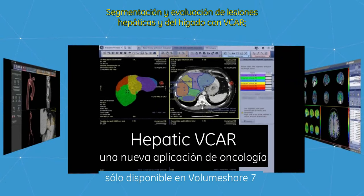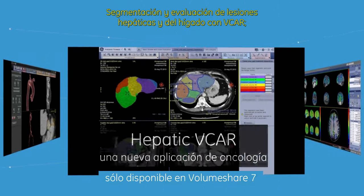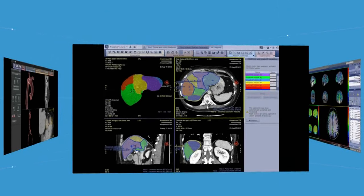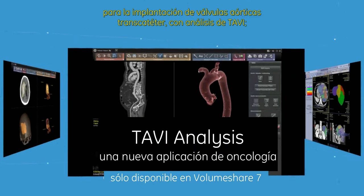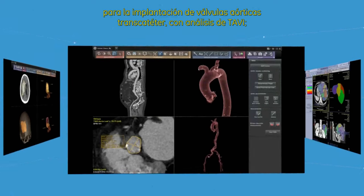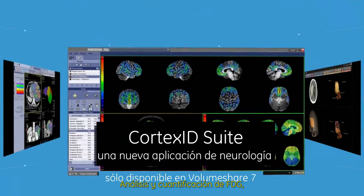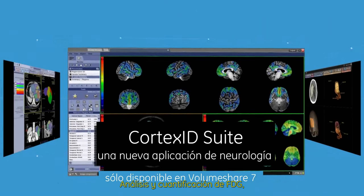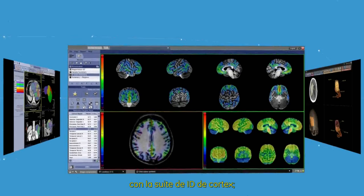In Oncology, hepatic Vicar enables segmentation and assessment of liver and liver lesions. In Cardiology, TAVI analysis serves as a planning tool for transcatheter aortic valve implantations. In Neurology, Cortex-ID Suite provides analysis and quantification of PET-FDG and beta amyloid brain scans.